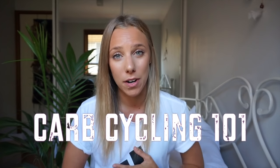Welcome back to my channel everyone. Today I am doing the long-awaited video, Carb Cycling 101 — what is it and how can you guys do it at home?